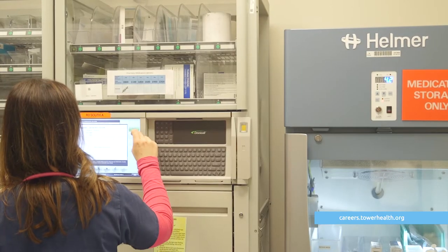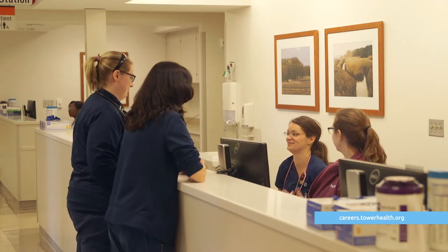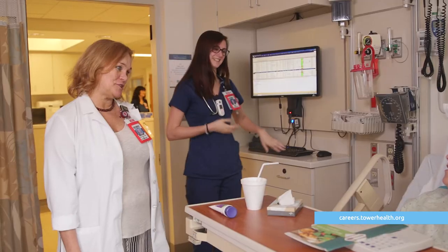You have everything you could ever want — we have modern technology, great staff, wonderful teamwork. We have a policy that we follow; our code of conduct is relationship-based care, and that means for our patients, for our families, and for ourselves. I love all my co-workers; I truly think that in the observation unit we get along as a family more than anything else.